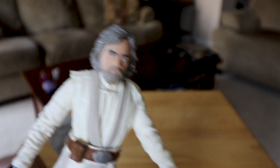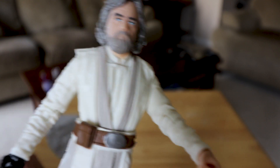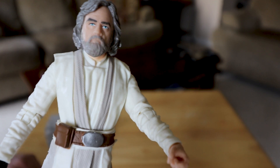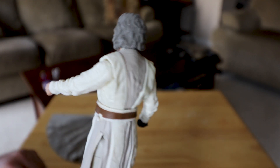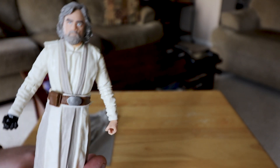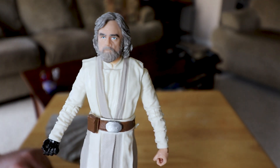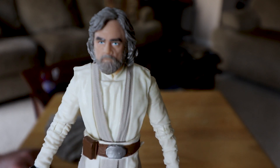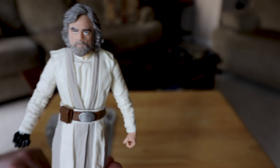Anyway guys, there he is — Luke Skywalker The Last Jedi six-inch Black Series figure. Pretty cool — gonna add him to my Luke Skywalker collection. Those are the only figures I collect now. I used to collect a whole bunch of Star Wars figures, and I still have my old original Kenner ones from when I was a kid, but now I'm just specializing in Luke Skywalker.